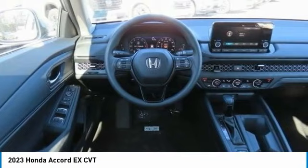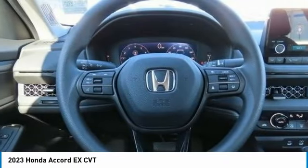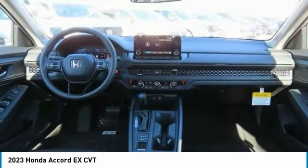Brake assist. Daytime running lights. Auto off headlights. Come see the car for yourself.